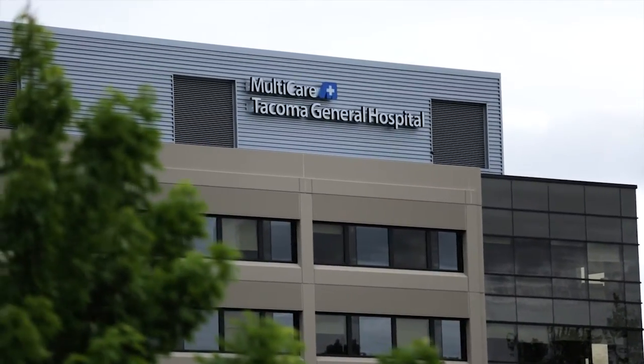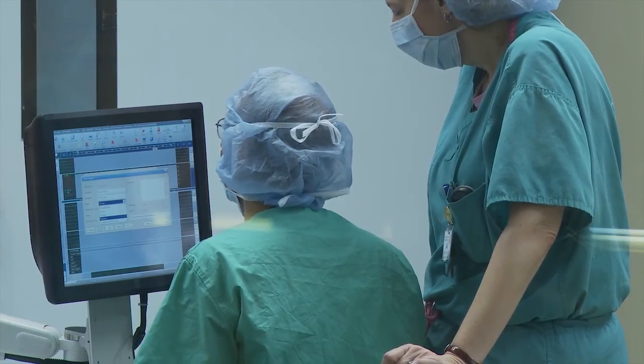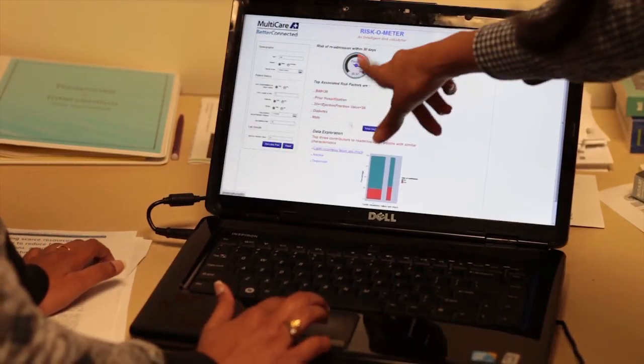The real benefit of a tool like this is that it looks at what we now consider to be population management — not just looking at individual patients alone, but looking at individuals in cohort with a whole population of patients. What makes the most difference is that you get to actually see patients getting better.